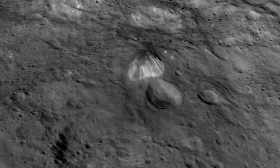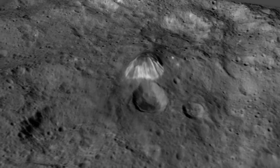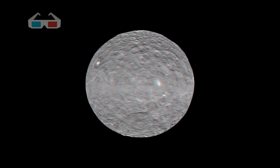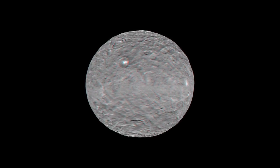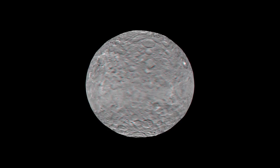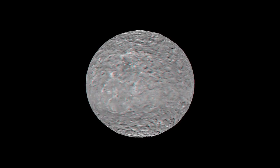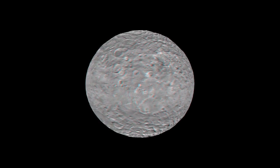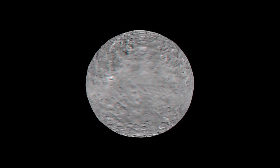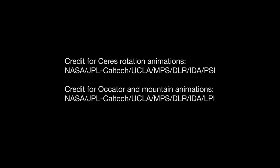This is another of the captivating mysteries about Ceres. Now put on your 3D glasses and have another look at the first dwarf planet ever discovered. Dawn's going to be getting still better views as it orbits closer and closer and uses its camera and other sophisticated sensors to reveal the secrets Ceres has held since the dawn of the solar system.